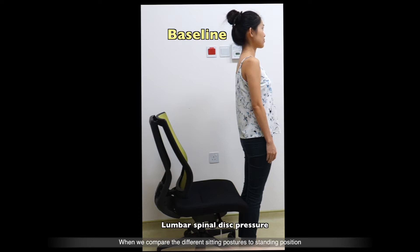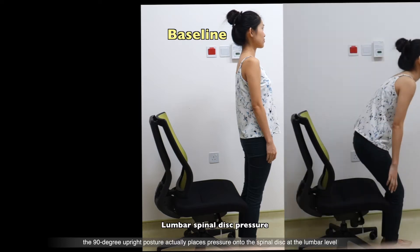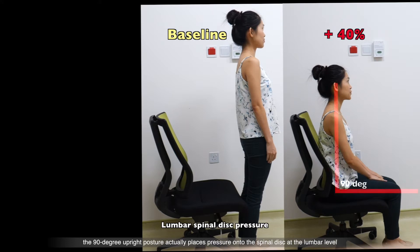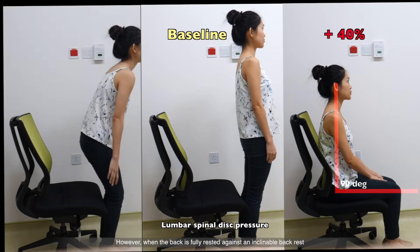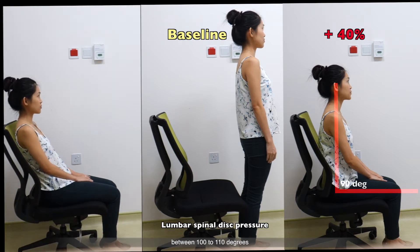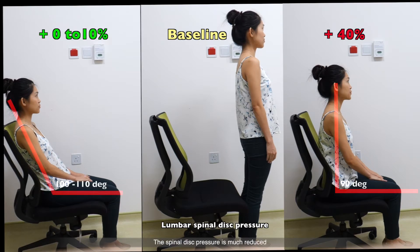When we compare the different sitting postures to a standing position, the 90-degree upright posture actually places pressure onto the spinal disc at the lumbar level by as much as 40%. However, when the back is fully rested against an inclinable backrest between 100 to 110 degrees, the spinal disc pressure is much reduced. The user can experience significant relief to the lower back as the back muscles are relaxed.